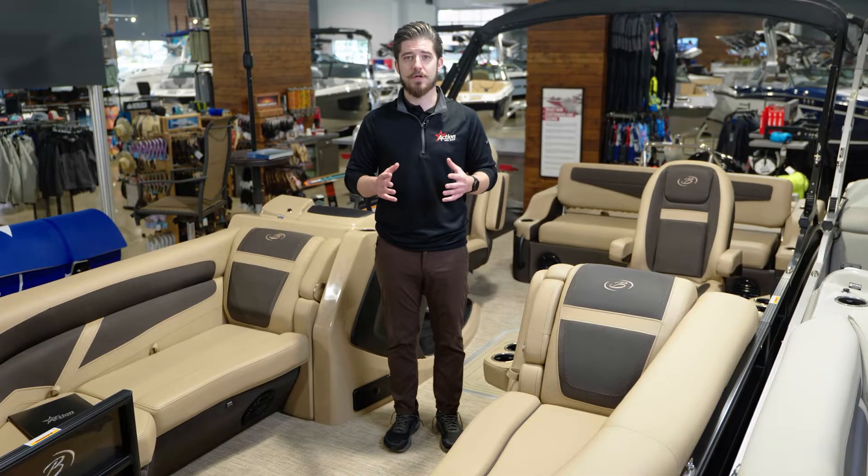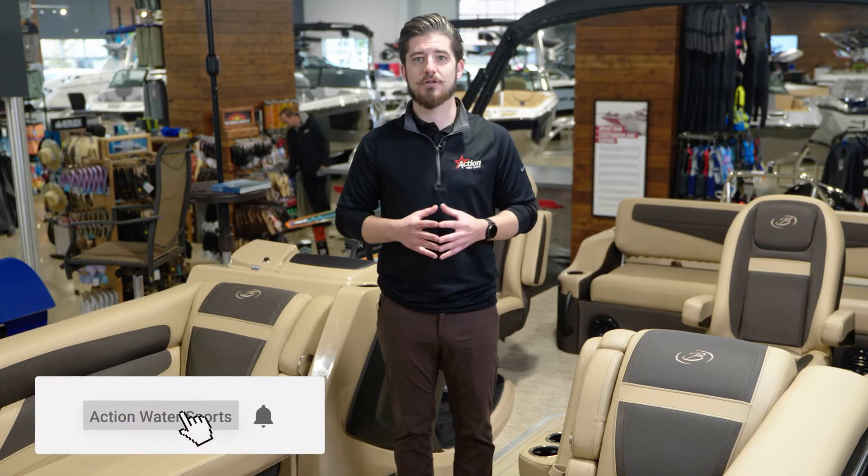We'll discuss the new features for 2023, compare the Cabrio to previous generations, and stick around towards the end of the video as we discuss pricing for the 2023 Cabrio Series. Before we get started, make sure to like this video and subscribe to our channel for more boating content.